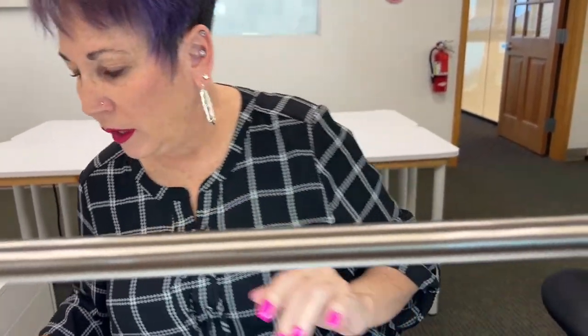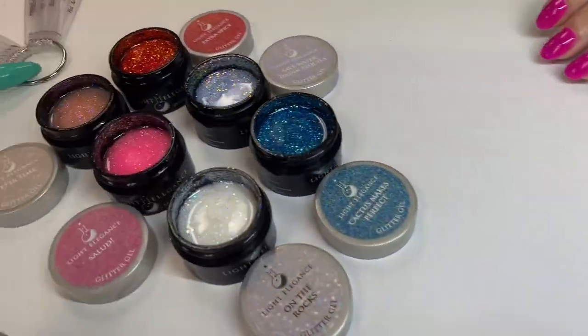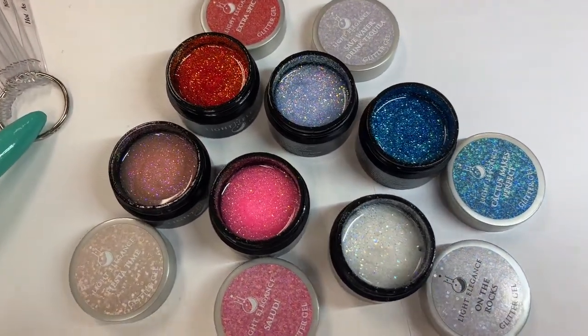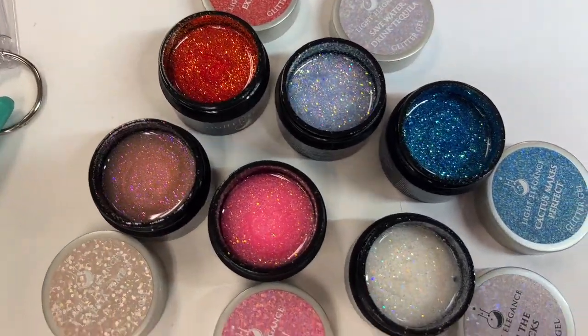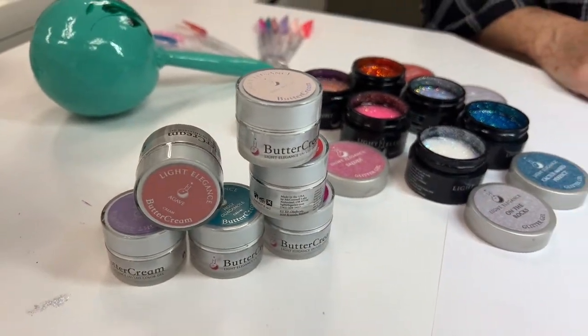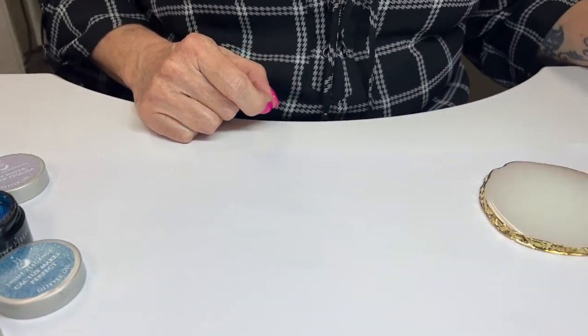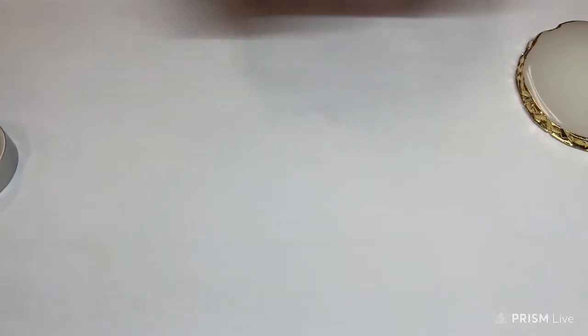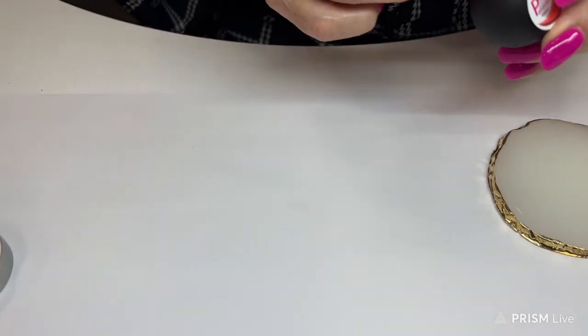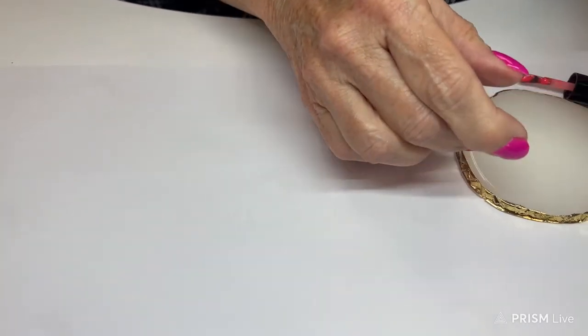All right, let's swing that light over and get down to business. So we're going to start off — should we show them first? Yes, look. These are our glitters, but we're going to start off with our colors first today. I love the way they just swatch right out. Aren't they pretty? So we're going to start off with Hot as a Jalapeno.